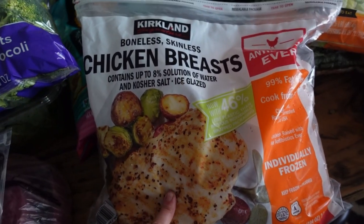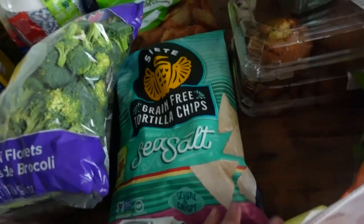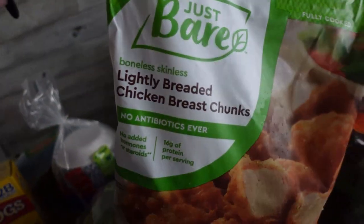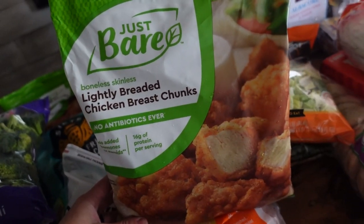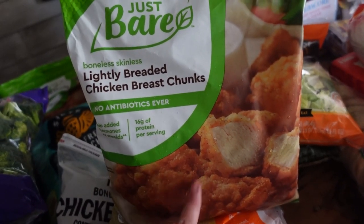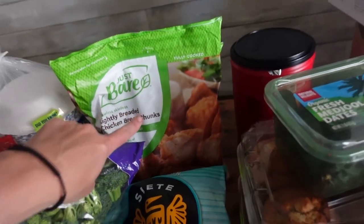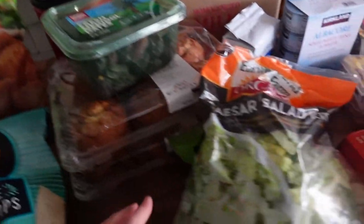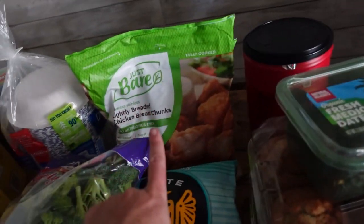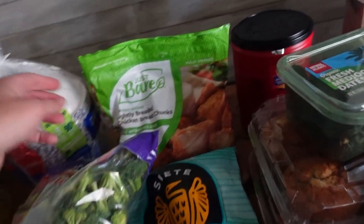I went ahead and got boneless skinless chicken breasts. I like to have a stash of these in the deep freezer. I also got Just Bare lightly breaded chicken breast chunks — these were introduced to me through a friend. They are so good, like little popcorn chicken nuggets. I purchased two bags because we go through them like crazy. They're great for lunch, awesome quick on the go, and you can add them to a bag salad for a quick chicken salad. They're amazing in the air fryer.